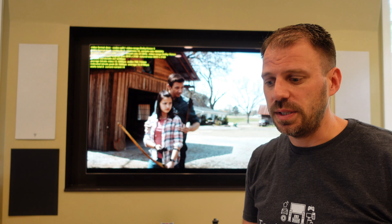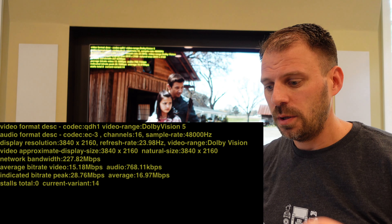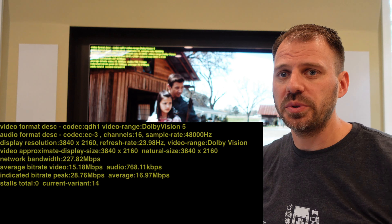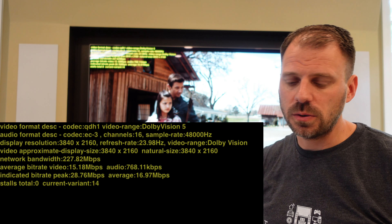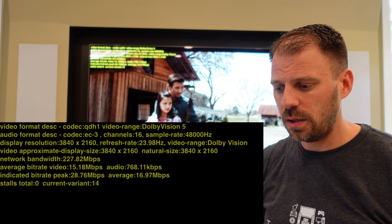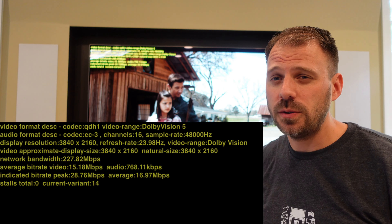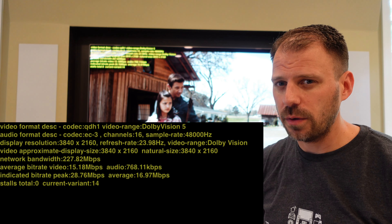Last one: Disney+. We're looking at QHD1 video codec, Dolby Vision, EC3 with 16 channels, Dolby Atmos at 768 kilobit per second — on par with iTunes. Video bit rates: 28.76 peak, 16.97 average. iTunes wins on this movie pretty handily. Disney+, I would say, is a fairly close second.